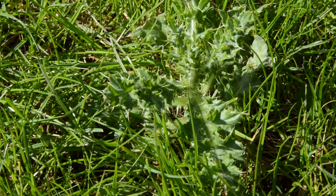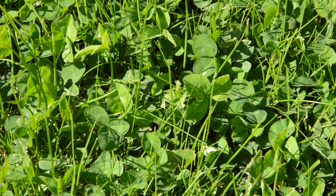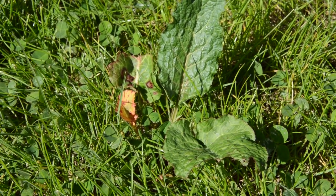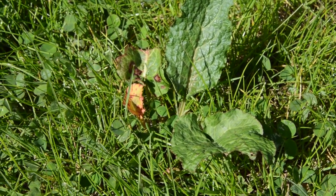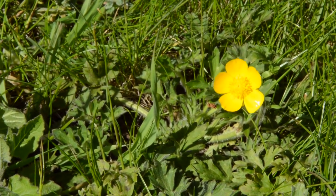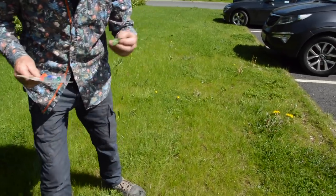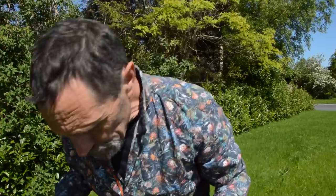...plantain, thistle, clover, dock leaf. Let's see what else we have — we have field buttercup...